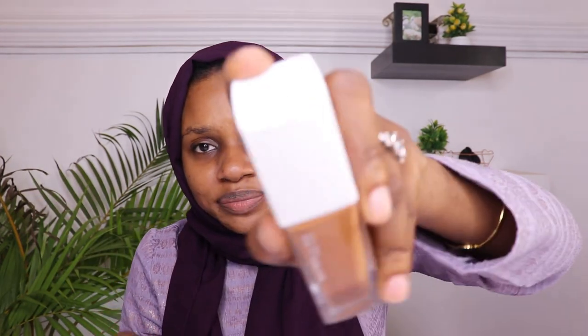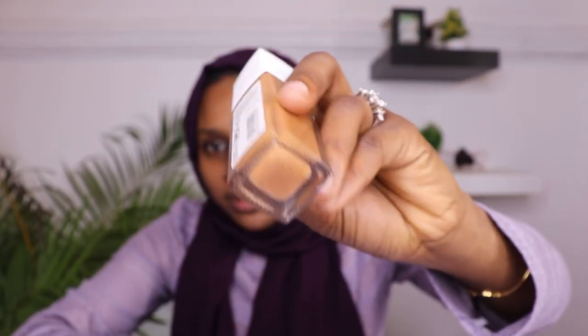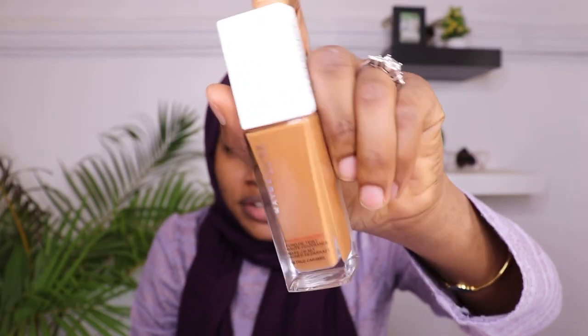We've got a blush, a bronzer, a foundation, satin powder, and some lip gloss — well, it's actually a lipstick. My face is all primed up, so let's get into it. They really did well with the packaging — it looks real, it looks genuine. It's not the original brand, just a dupe.